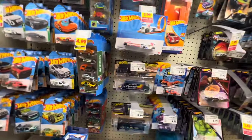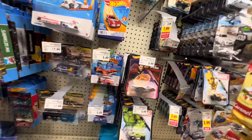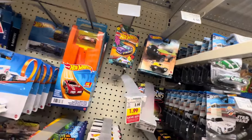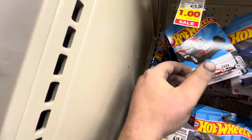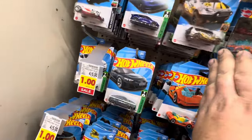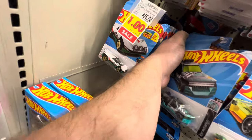We're over here at the Hot Wheels section and it looks like we still have a couple Team Transports left behind. Someone took the Chevelle Ramp Truck. Looks like we got nothing for premiums except for a few of the off-road series — no Bel Airs, a few of the vintage, of course no Camaros. Let's check the main lines real quick; it's been a hot minute since we've been here and I'm sure there's nothing really good left, but it's always worth a look.